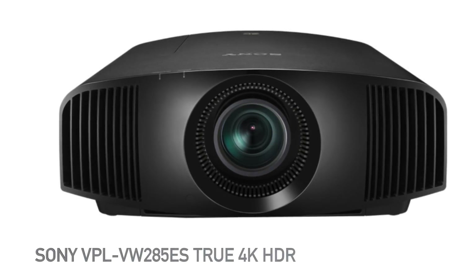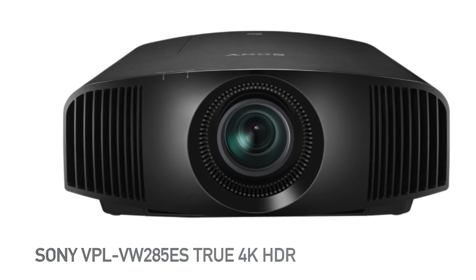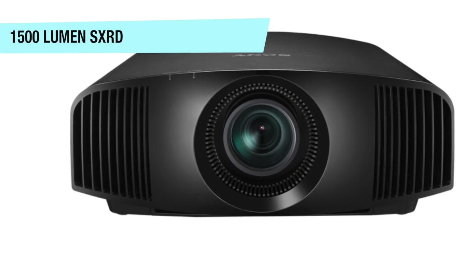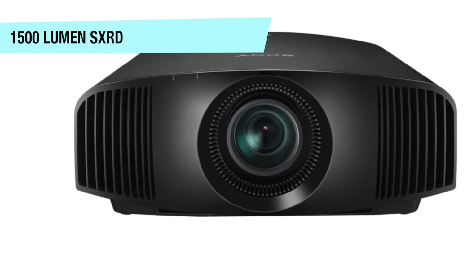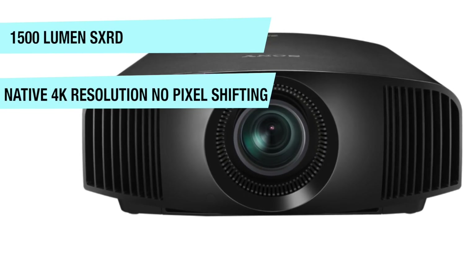Up next on the list we have the Sony VPL-VW285ES True 4K HDR projector. It offers 1500 lumens with SXRD technology and a native 4096 by 2160 resolution with zero pixel shifting.